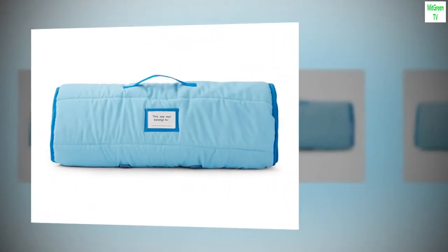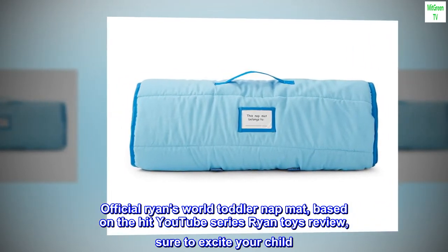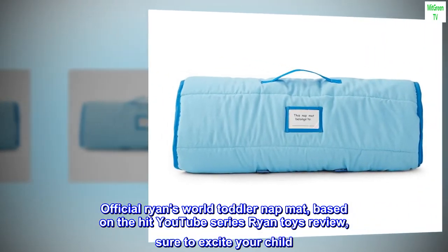Polyester. Imported. Official Ryan's World Toddler Nap Mat, based on the hit YouTube series Ryan Toys Review, sure to excite your child.